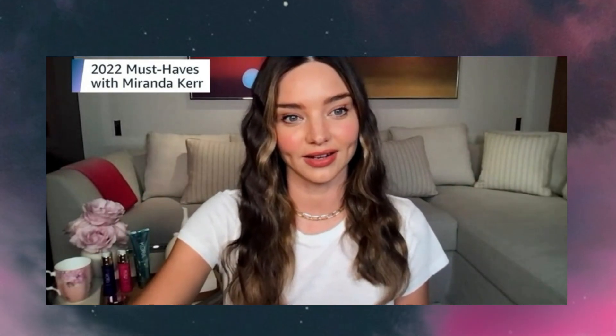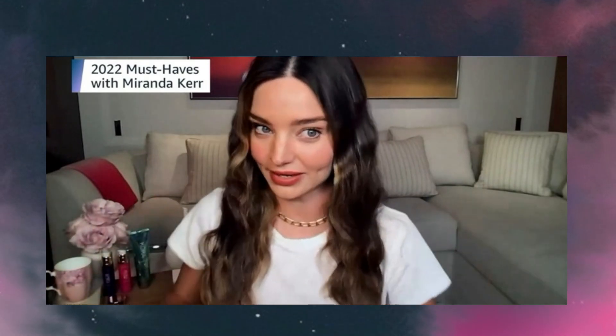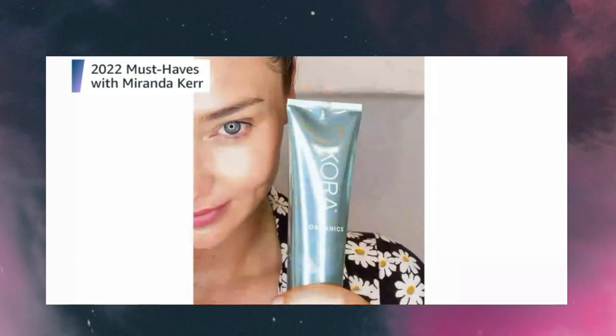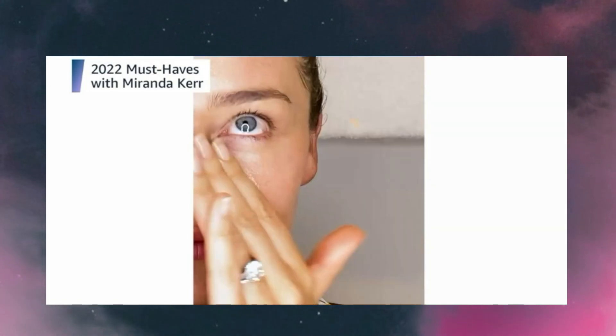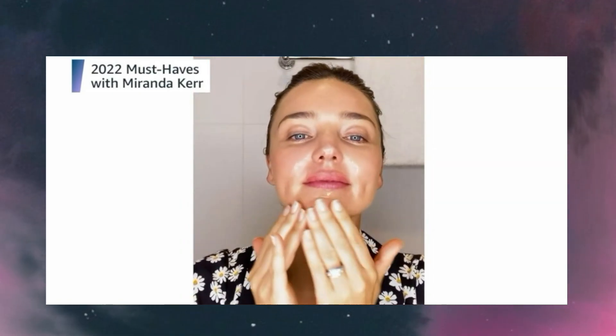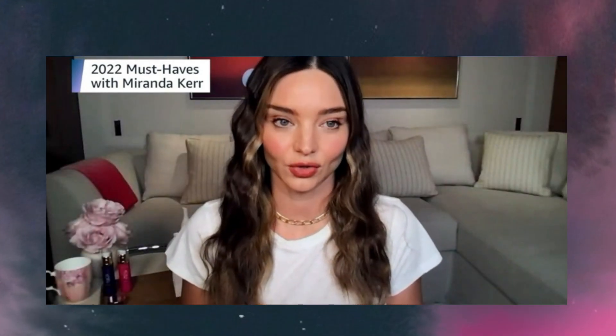Next we are going to be talking about our sleeping mask — the Noni Glow Sleeping Mask. I keep this sleeping mask next to my bed; it's the very last step that I use at night. You put it all over your skin, it dries after a couple of minutes as a translucent veil, it locks in all the moisture and all the active ingredients, and it doesn't rub off on your pillow. You wake up in the morning and your skin is so hydrated, plump and glowing — it's really an incredible product.